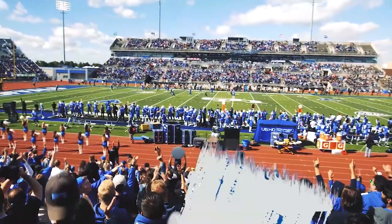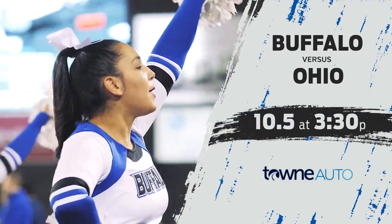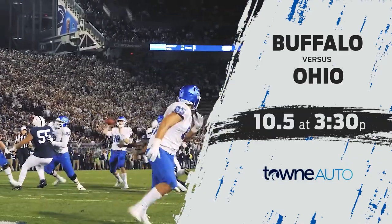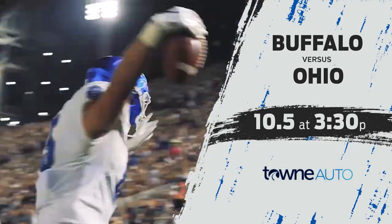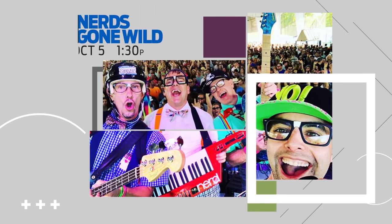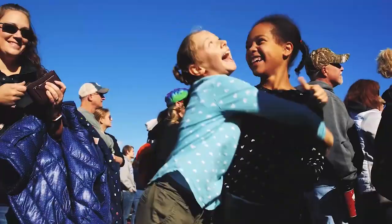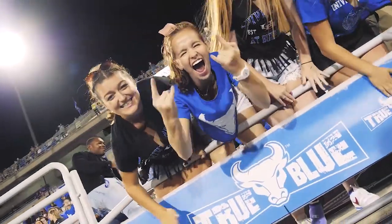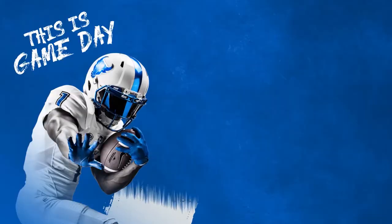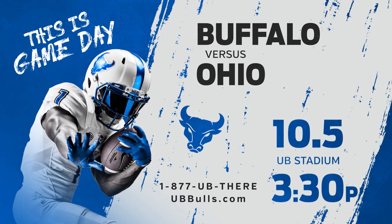Game day returns to UB Stadium on Saturday, October 5th, when the UB football team hosts MAC rival Ohio for the annual homecoming game presented by Town Auto. Before kickoff, enjoy a tailgate concert by local 80s band Nerds Gone Wild, along with food trucks, kid-friendly entertainment, and more. Kickoff is at 3:30 p.m. For tickets, call 1-877-UB-THERE or visit UBBulls.com.